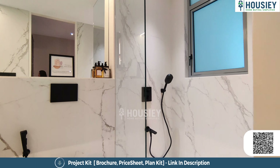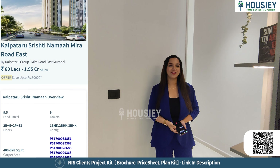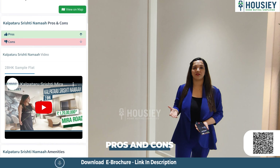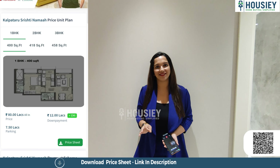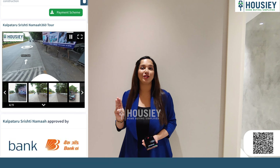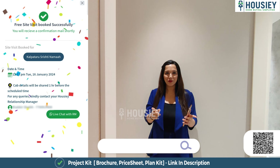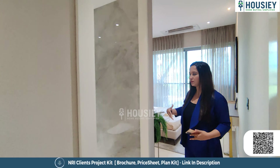This is bedroom number two, right next to bedroom one. Wide front sliding windows have been provided along with glass railings for safety. There's ample space for your bed and wardrobe — it's very elegant looking and you can design it to your taste. This room almost looks like a master bedroom because it has an attached washroom, which is spacious with anti-skid tiles and high-end sanitary fittings.